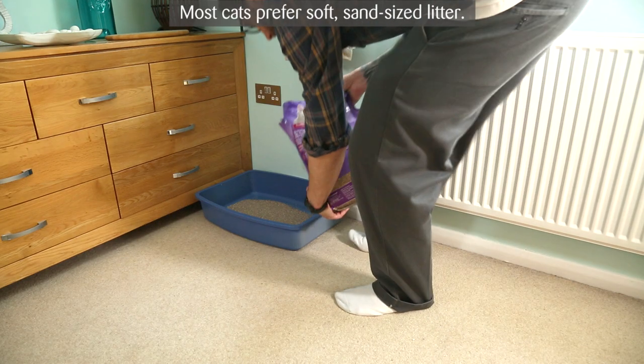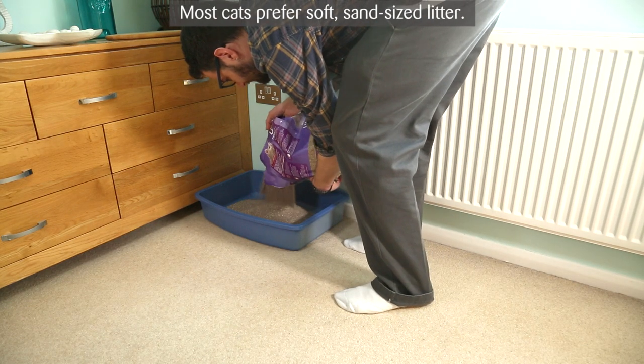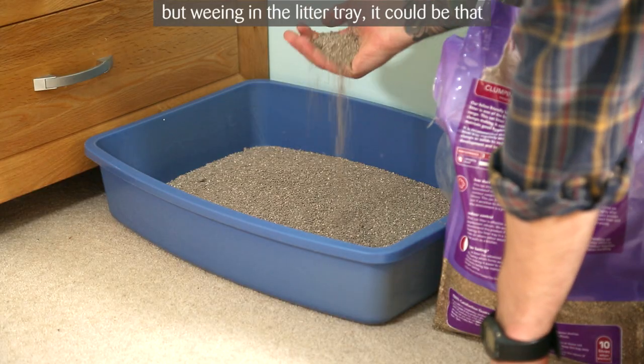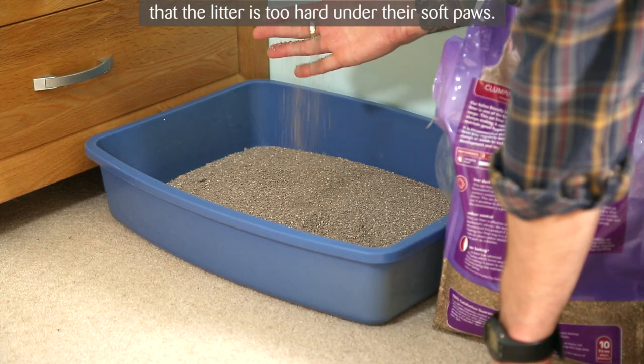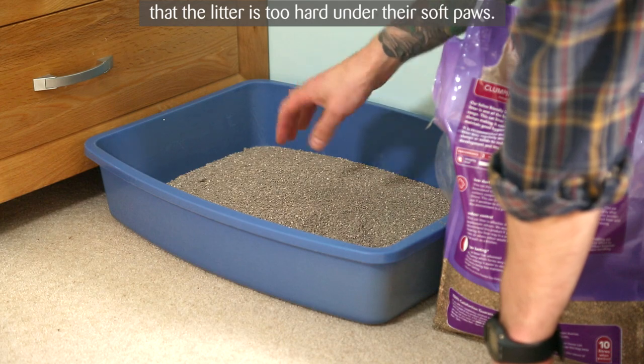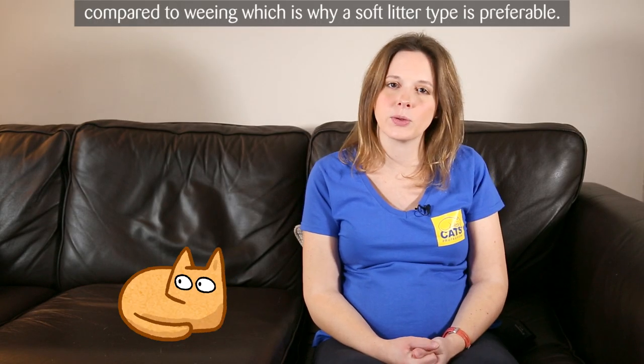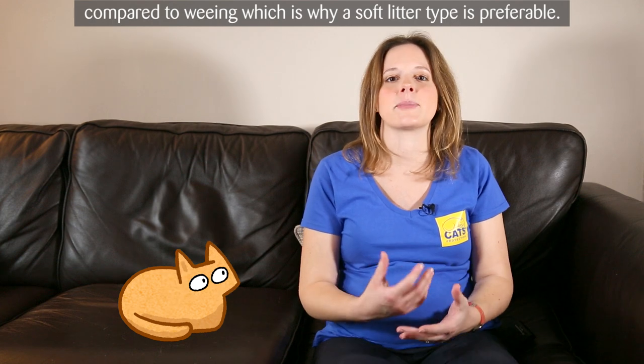Litter type. Most cats prefer soft, sand-size litter. If you have a cat that's pooing next to the tray but weeing in the tray, it could be that the litter is too hard underneath their soft paws. Cats place more pressure on their back legs and paws when pooing compared to weeing, which is why a soft litter type is preferable.